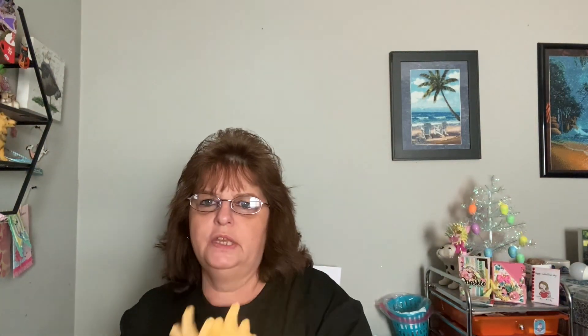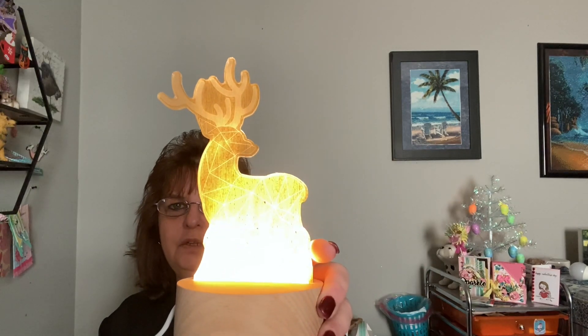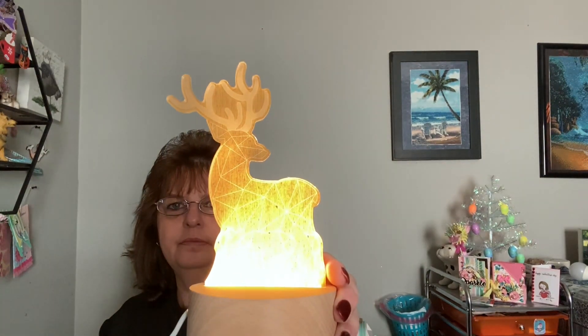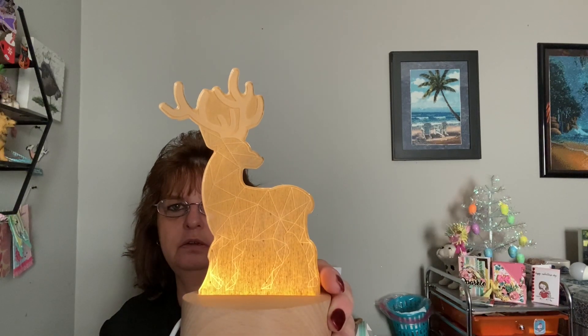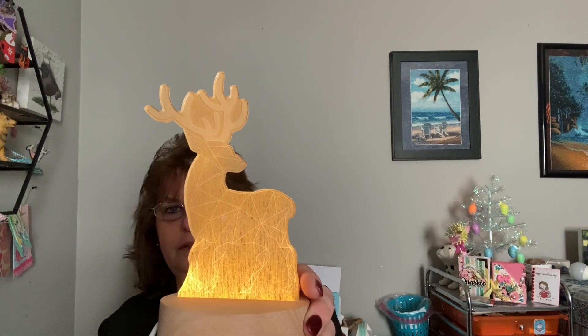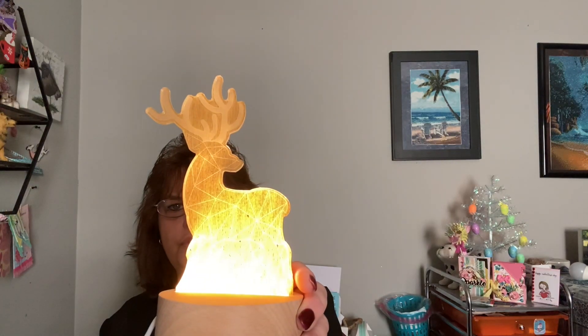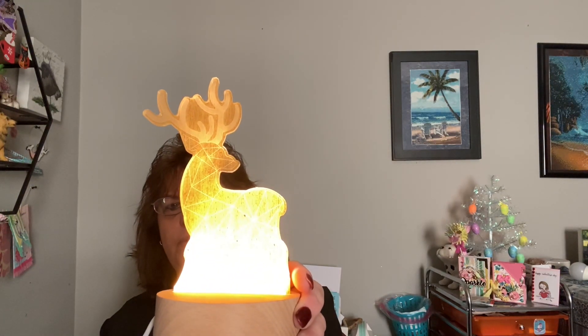Here's what this one looks like lit up. You can make it brighter or you can make it dimmer. It's really beautiful, it's pretty. Tonight I'll show you what it looks like in complete darkness.